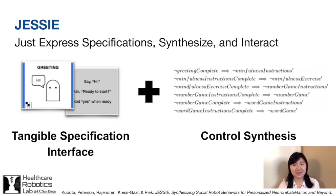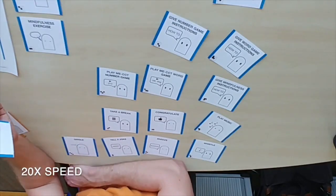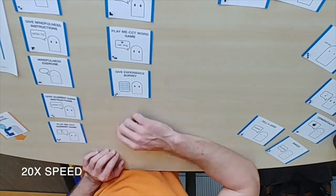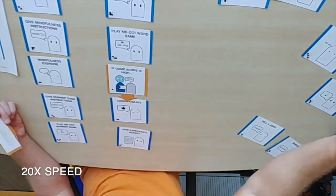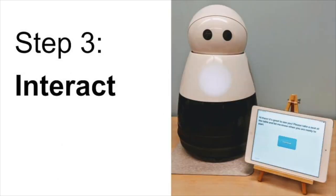Here's an overview of how it works. First, programmers can specify high-level behavior, such as constraints and reactions, using our tangible language. Notice that each card represents a different behavior and programmers can lay them down in whatever order they like. Orange cards represent conditional statements. Then, JESSE automatically generates and executes a robot controller using LittleStack, an open-source linear temporal logic, or LTL, synthesis and execution tool. Finally, the robot executes the desired behavior and reacts to users in real time.